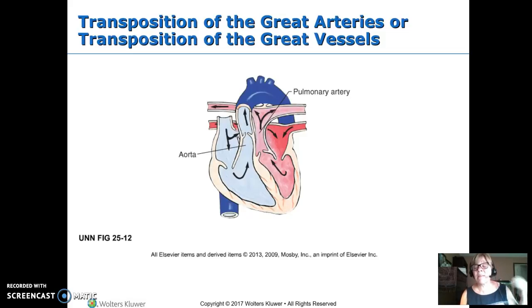Blood returning from the lungs goes to the left side of the heart, then goes out the pulmonary arteries back to the lungs. There's a big problem here: the only mixing of blood that happens is through the ductus arteriosus. This baby grows just fine in utero, but as soon as it has to oxygenate its own blood, it starts doing badly.